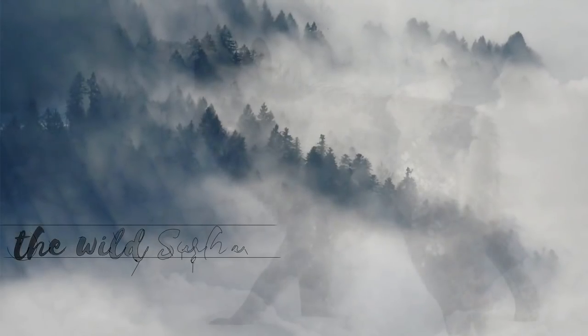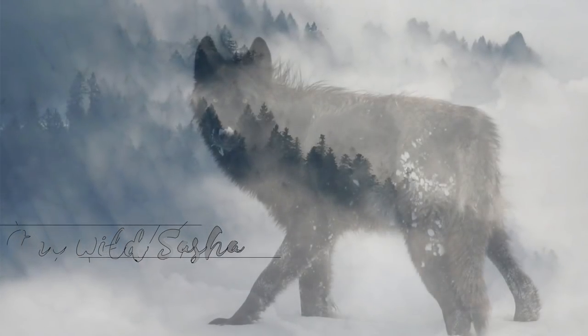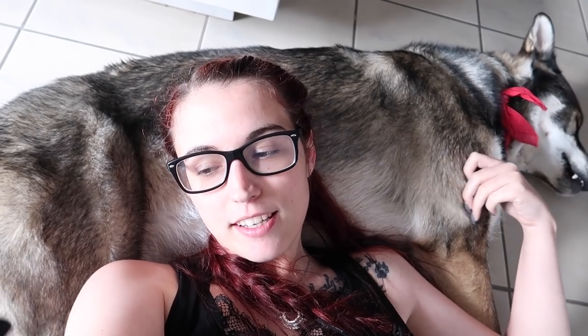Welcome to a new vlog! I'm just gonna start here — I'm so comfy. I got back from work, cooked food, and now I'm cuddling with Mooney. I have an unboxing to show you — I got my Geek Gear box, so I'll be filming that unboxing this week.